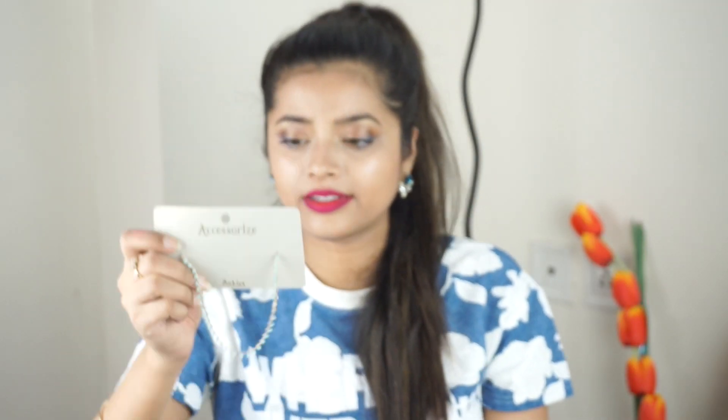Finally, I have this beautiful anklet from Accessorize, worth rupees 695. That's it for this video! I really hope you enjoyed watching. Please subscribe to my channel so we can stay connected, and I'll see you in my next video. Till then, take care, bye!